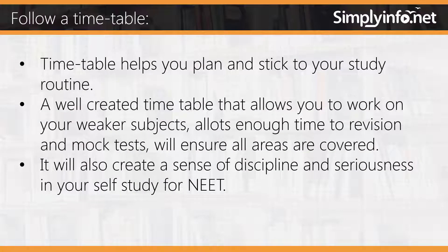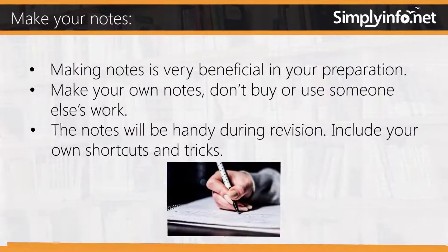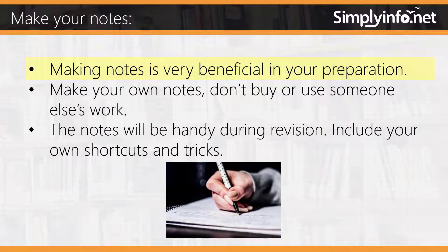Follow a timetable. A timetable helps you plan and stick to your study routine. A well-created timetable that allows you to work on your weaker subjects, allots enough time to revision and mock tests, will ensure all areas are covered. It will also create a sense of discipline and seriousness in your self-study for NEET.